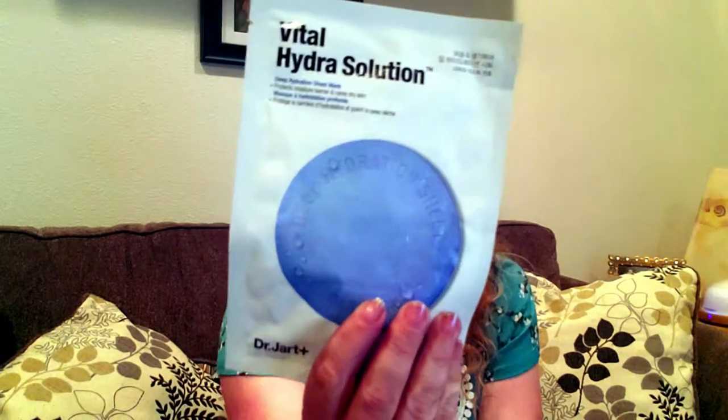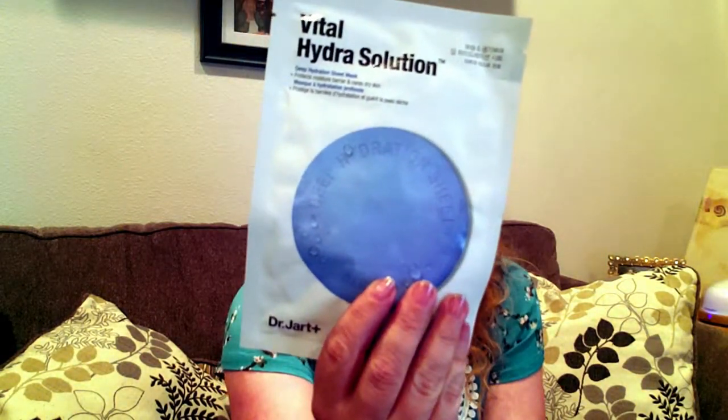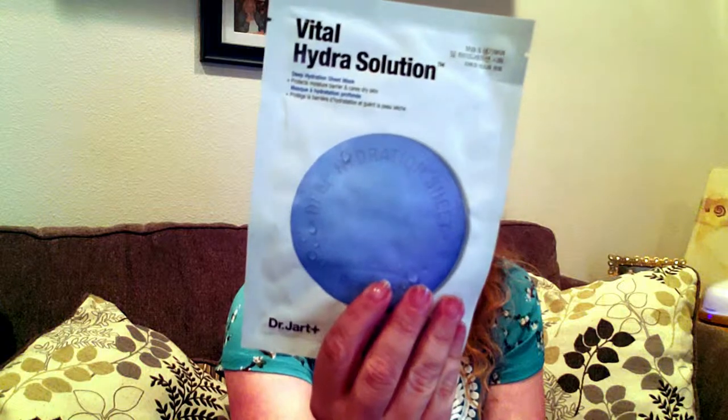Then we have the Vital Hydra Solution Deep Hydration Sheet Mask by Dr. Jart. It's designed to deeply hydrate, replenish, and protect skin's own moisture. You can use this one for 10 to 20 minutes.